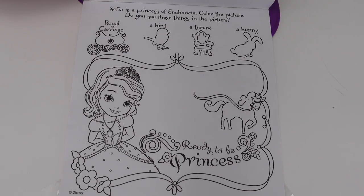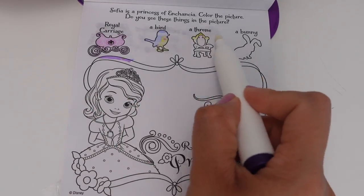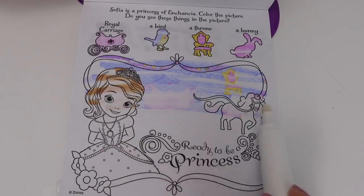Sofia is a princess of Incensia. Color the picture! Do you see these things in the picture? We have a royal carriage, a bird, a throne, and a bunny.